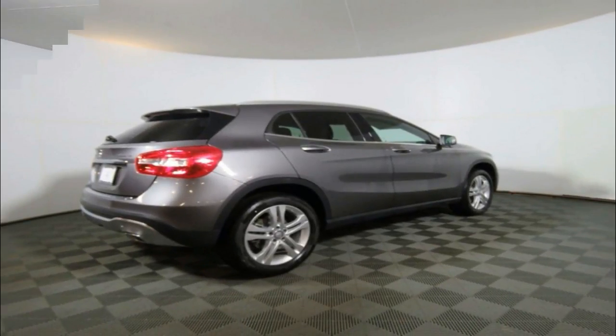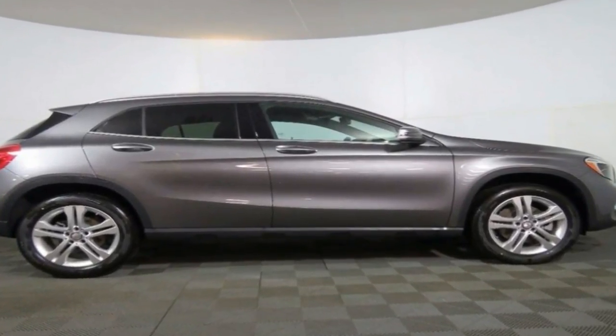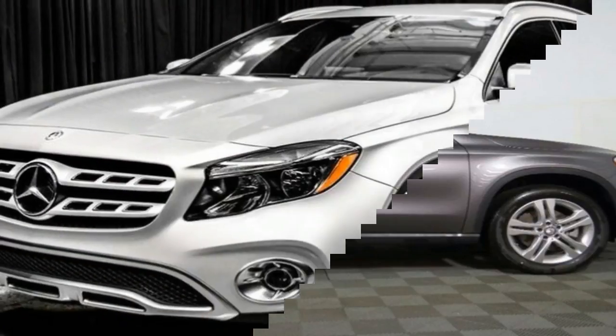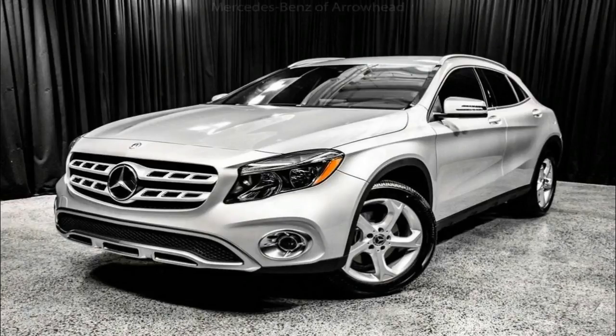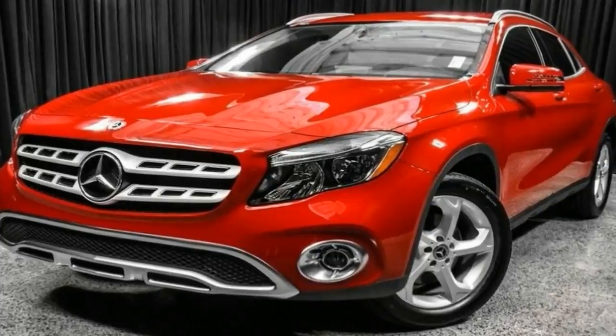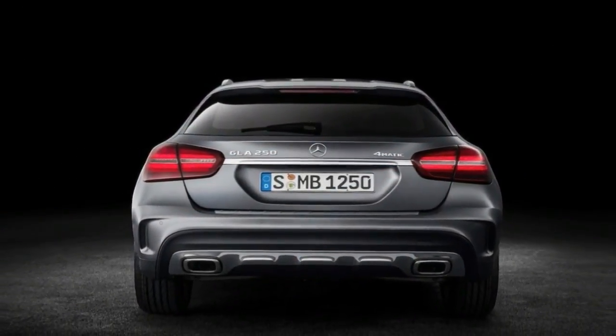Dimpled black plastic body cladding added along the side sills suggests off-road ability, while the tail features a mildly reshaped bumper and restyled taillights. In our test vehicle's less attractive combination of the new Canyon Beige paint with 19-inch black wheels, the freshened GLA does at least have more road presence, although the jury is still out on whether it looks like a real crossover.